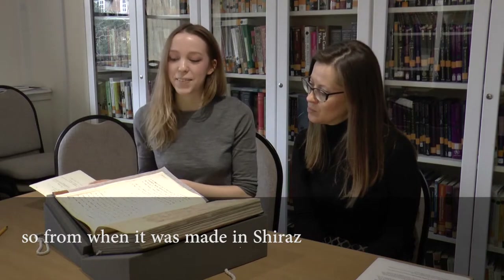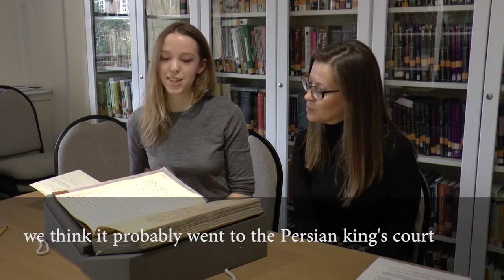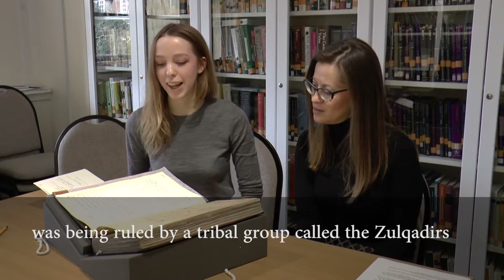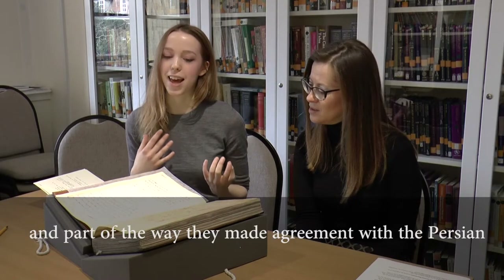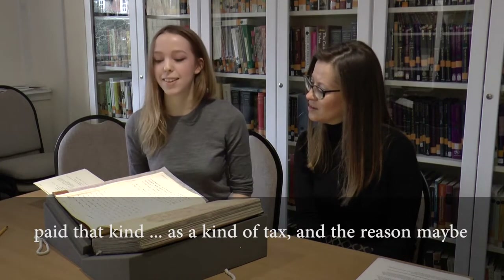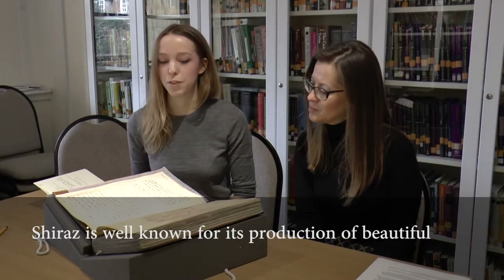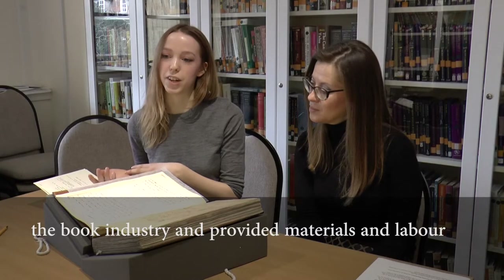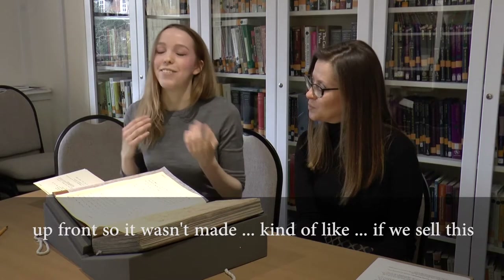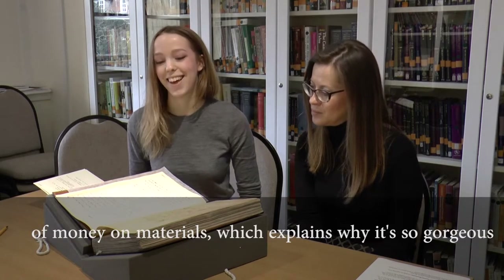So from when it was made in Shiraz, we think it probably went to the Persian King's court. This is quite likely because at the time Shiraz was being ruled by a tribal group called the Zul Qadiyas, and part of their agreement with the Persian government was through the trade of books — they paid that in kind as a kind of tax. The reason it's such a rich and beautiful Quran, and why Shiraz is well known for its production of beautiful manuscripts, is because the Zul Qadiyas really supported the book industry, providing materials and labour up front. They knew they would have a market if they could afford to spend a lot of time and money on materials, which explains why it's so gorgeous.